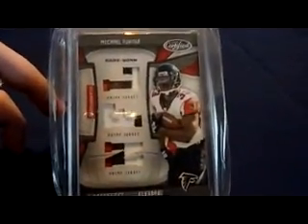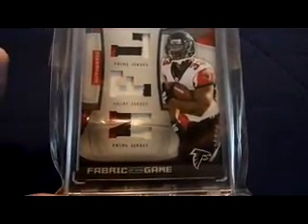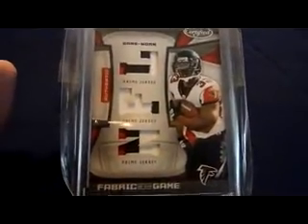I got this from ARFALC77 — I do remember that. 2009 Certified triple patch — got some three-color, two-color, three-color action going on right there — numbered 21 of 25.